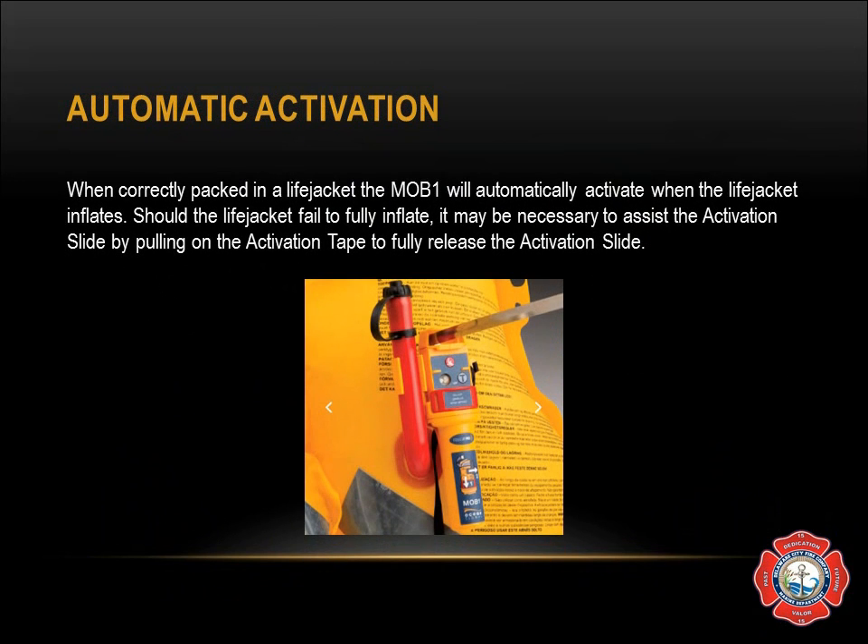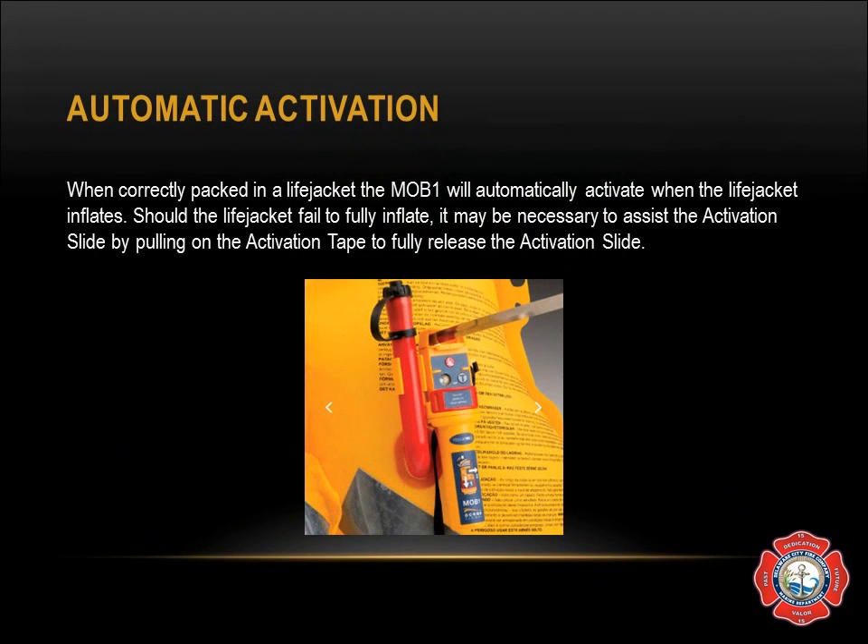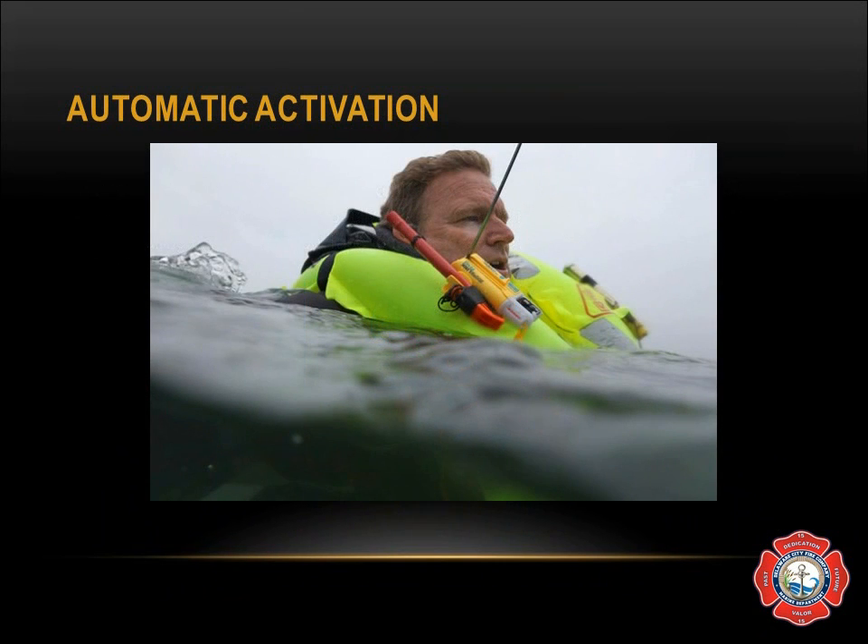The device does have automatic activation: when correctly packed in a life jacket, it will automatically activate when the life jacket inflates. This was demonstrated in class and a separate video will be posted online. Should the life jacket fully fail to inflate, it may be necessary to assist activation by pulling on the activation tape to fully release the activation slide. This is what it looks like deployed in the water.